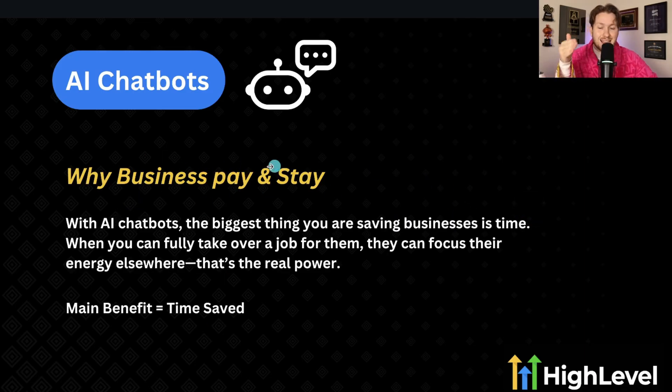Why do businesses pay and stay with AI chatbots? The biggest thing you're saving businesses is time. When you can fully take over tasks for them, they can focus their energy elsewhere. That's the real power. The main benefit is time saved — that's really what you're selling. Even in the dashboard, you can see how much time you've saved with AI chatbots.